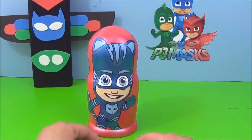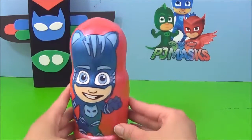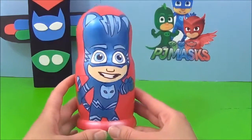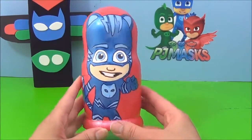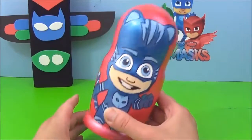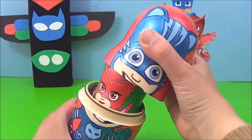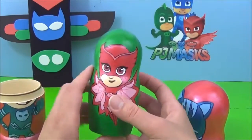Hi guys, so today we're going to be checking out these awesome PJ Mask nesting dolls. This is Cat Boy and he is the leader of the group. Who do you think is next? Owlette! She is my favorite of the PJ masks.